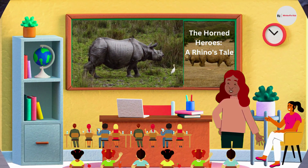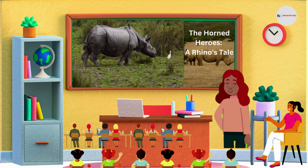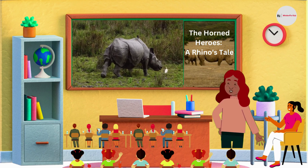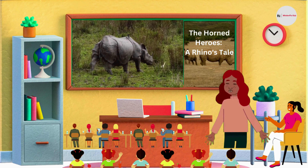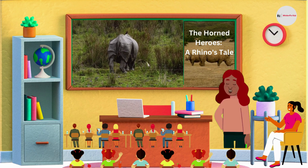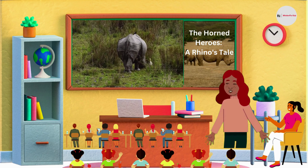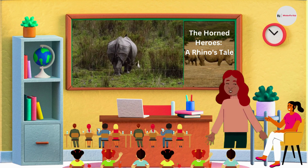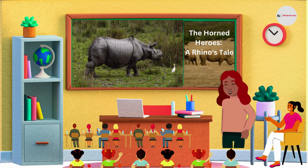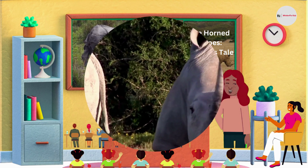Now, let's talk about the two-horned rhinoceros. They are also known as African rhinoceroses. As the name suggests, they have two horns, which is different from the one-horned rhinoceros. Take a look at this magnificent creature. The two-horned rhinoceros has a strong, muscular body and a wide mouth that's perfect for munching on plants. Their skin is also thick, but it looks a bit different from the one-horned rhinoceros.